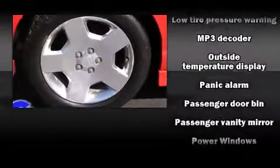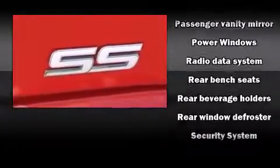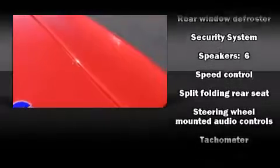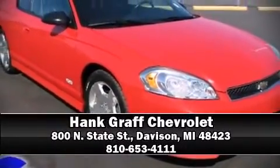Chevrolet ensures the safety and security of its passengers with equipment such as dual front impact airbags, traction control, a security system, OnStar, and four-wheel disc brakes with ABS. We'd also be happy to help you arrange financing for your vehicle. Come on in and take a test drive.